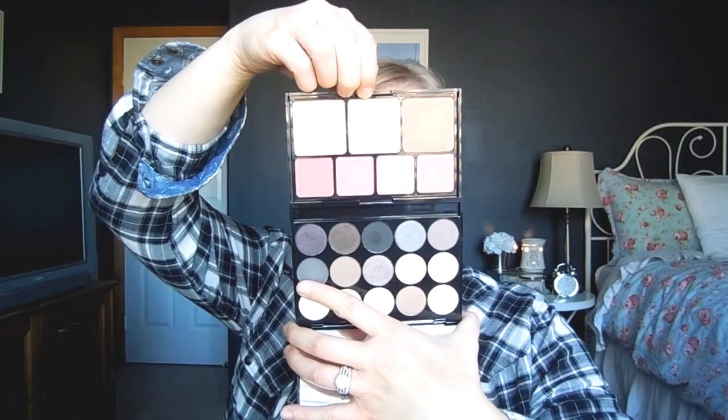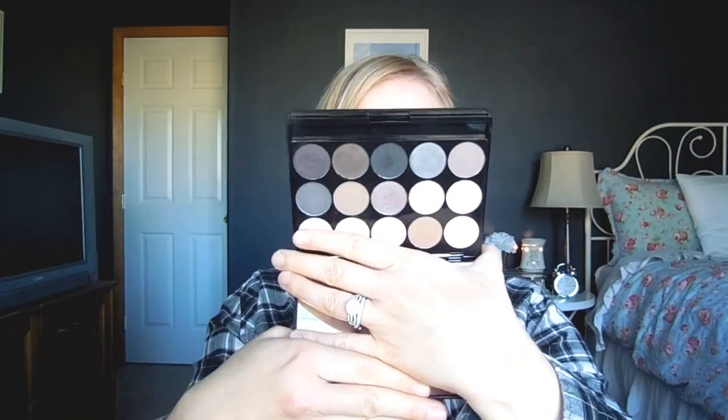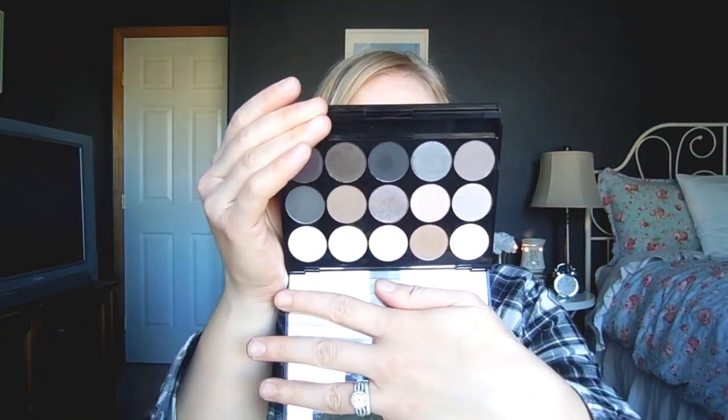This is one I'm actually kind of on the fence about — it's the NYX Butt Naked Eyes. They also have one called Turn the Other Cheek. It's an eyeshadow palette but it also has some face products in it. The quality on these is not the greatest, so I just need to use it and decide whether to keep it or pass it along to the girls. I haven't reached for this in a very long time.